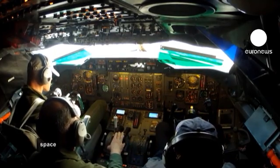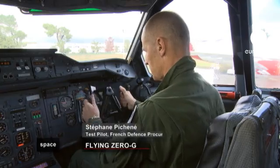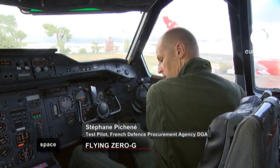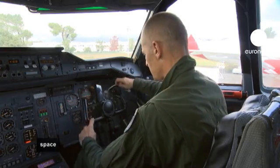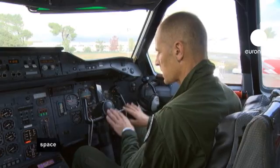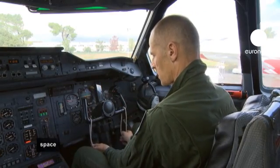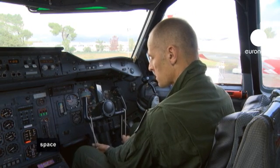The pilots continue to be utterly focused. The other pilot is the roll pilot who, using two pieces of string, has to make sure that the wings stay horizontal over the course of the manoeuvre. These allow him to work on the roll axis without interfering with the pitch pilot.